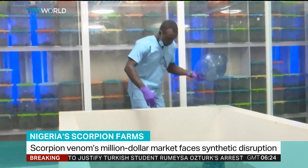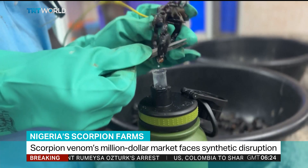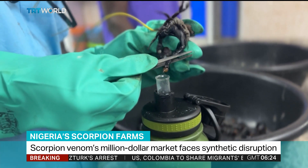Over 10,000 scorpions are kept on this farm in Lagos, each carefully milked for its venom — one of the most expensive liquids in the world.